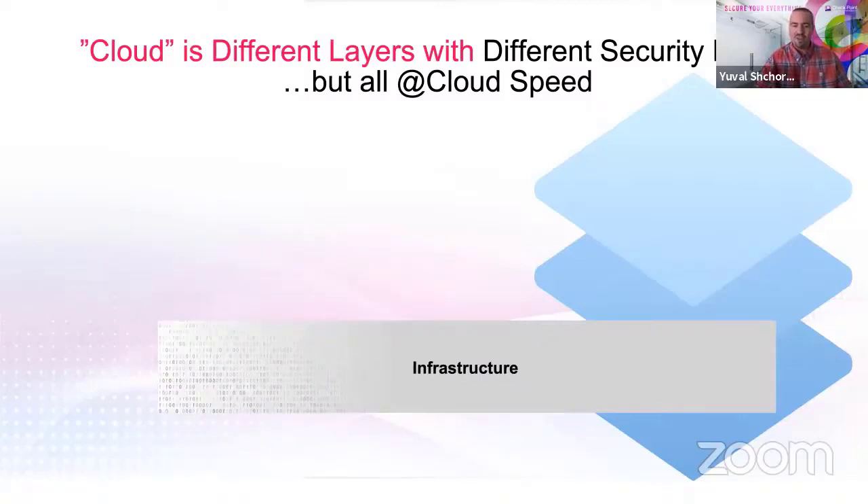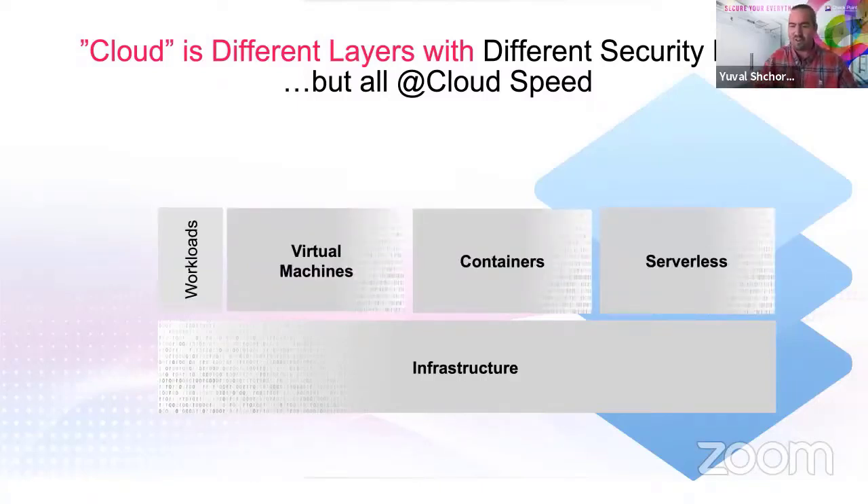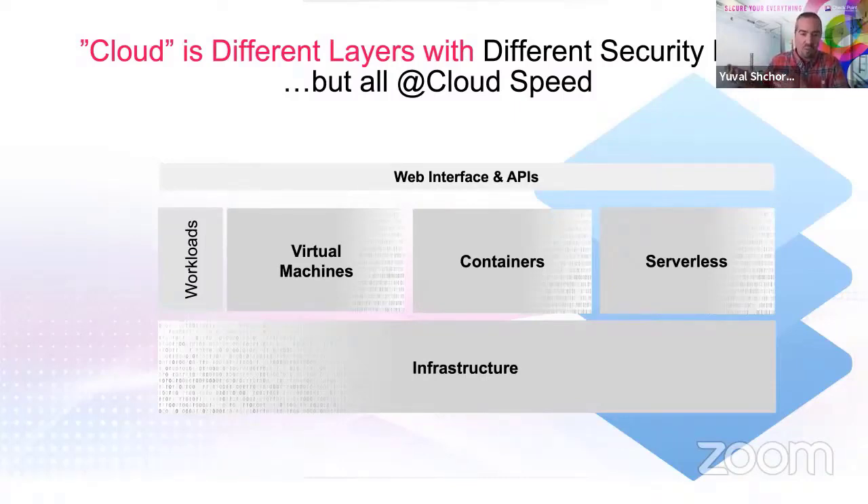The thing that connects everything is the fact that it will lead to operating at cloud speed — and I'll use that term multiple times. First, we need to build infrastructure, which could be networking security infrastructure. On top of it, we put virtual machines, containers, and serverless functions. The CIO is usually very focused on web interfaces and API interfaces, because a lot of organizations go through digital transformation and the web interface is becoming their storefront or revenue-generating interface.